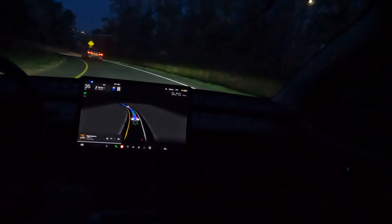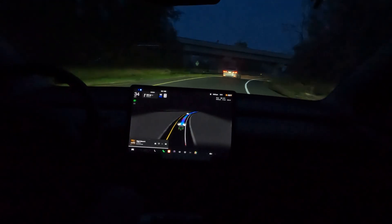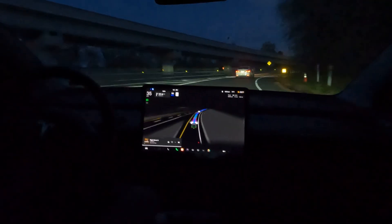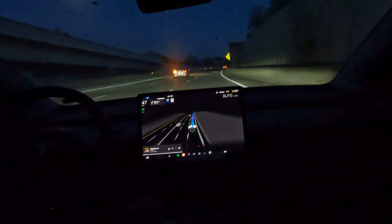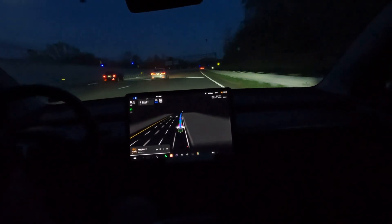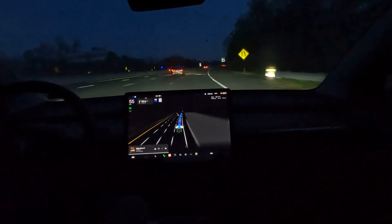Hey, what's up YouTube, welcome to the channel — this is Tesla DMV. We are here on Route 66, actually coming from Tyson's Corner, getting on Route 66 from Chain Bridge Road, that's 123. This is the little connecting part, so notice how FSD is doing its thing with merging here.